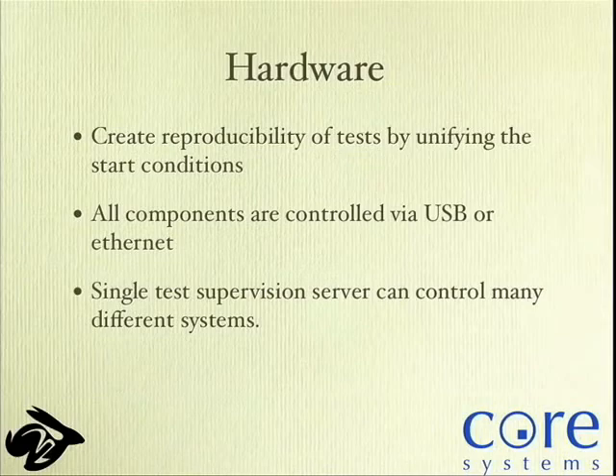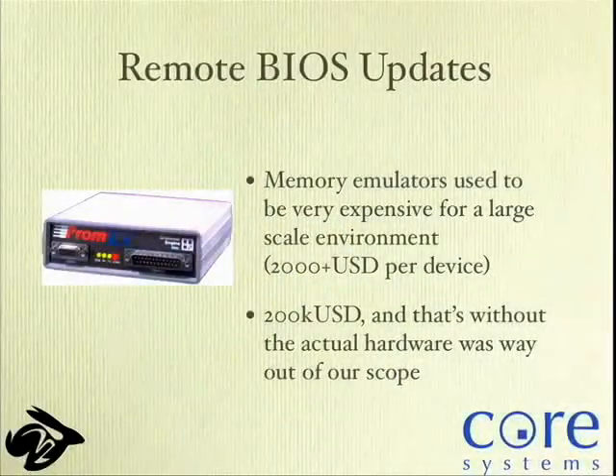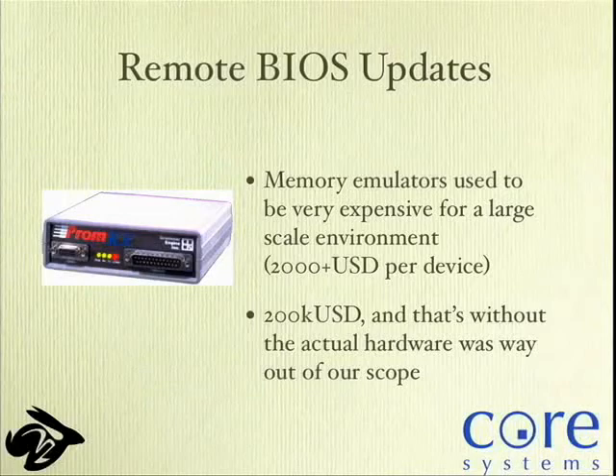The system is supposed to scale: a single test supervision server — just a box this big — can control many different systems because everything's controlled by USB. Add a USB hub and you can maybe put 16 mainboards to one such box. For remote BIOS updates, back when we started there was one solution: a programmable memory controller at about $2,000 per device — and planning to support 100 mainboards, that's $200K, which was way beyond our scope. So we came up with alternatives. I started building small custom hardware controlling the power and attaching this to a BIOS Savior, which has two BIOS chips — we could control it via custom hardware and do soft power-on and power-off, and also do in-system firmware updates to test our FlashROM utility.